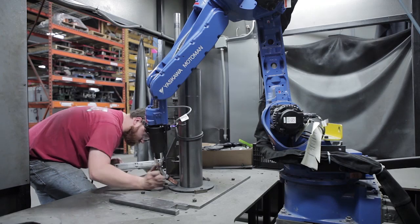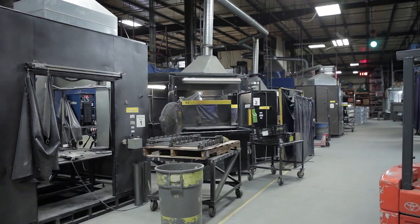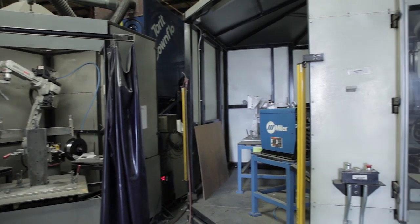We didn't jump in with nine robots from day one. We started with one and had our school of hard knocks on that, and as time went on we got another and another. You kind of build on that learning and you see what the possibilities are.